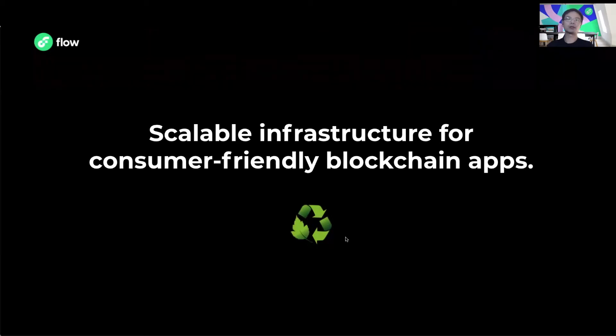For everyone new to Flow blockchain, you might be wondering what it is exactly. In short, Flow is a scalable infrastructure for consumer-friendly blockchain applications. And more importantly, Flow can achieve the scalability needed while being environmentally friendly, thanks to its proof-of-stake consensus model.